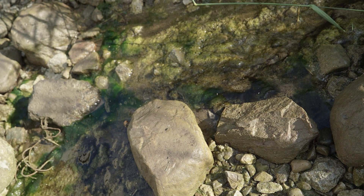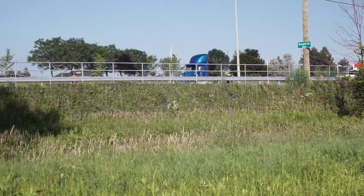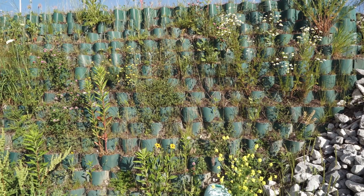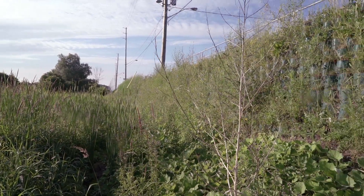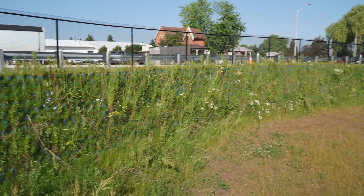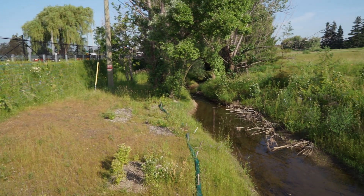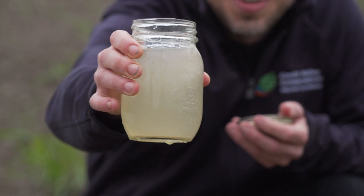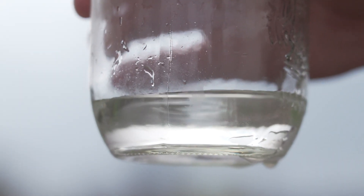To protect Huttonville Creek, the Region of Peel is cleaning the stormwater that runs off Mississauga Road before it reaches the creek. To do this, it uses green infrastructure, which treats stormwater at its source using natural features. This green infrastructure facility features a living wall system to clean stormwater. It removes pollution and slows road runoff before it enters Huttonville Creek. Dirty water goes in, cleaner water comes out. This protects the creek and the fish who rely on it.